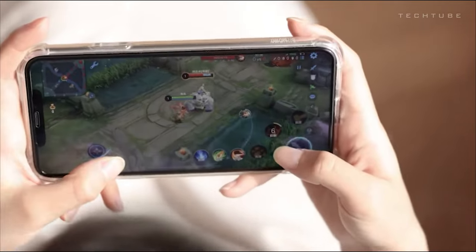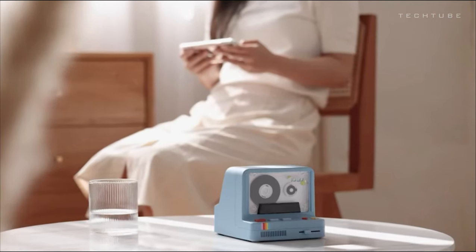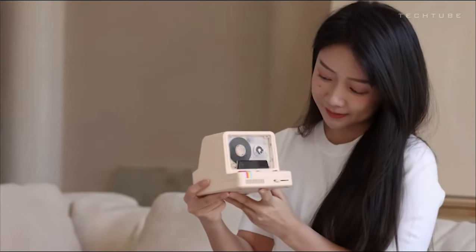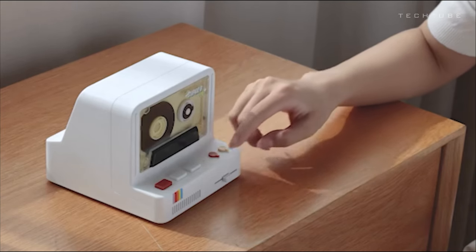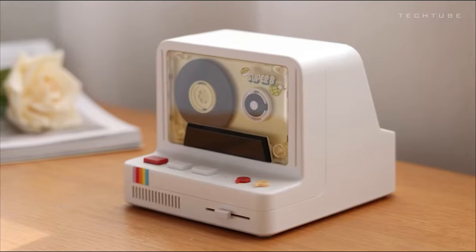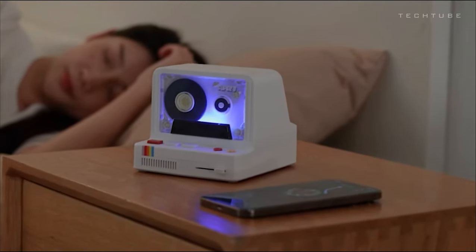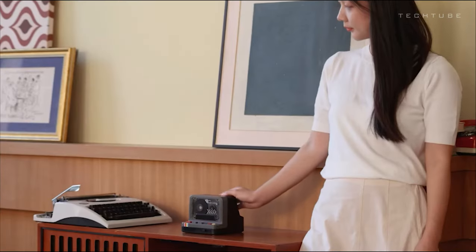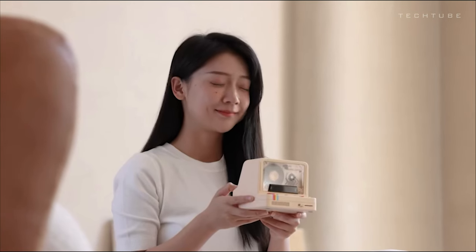Connect to this versatile device via Bluetooth, a cable, or simply insert an SD card to play your favorite tunes. Discover the Aromapad and create the perfect ambience with dual lighting effects that groove to the rhythm. Choose from five preset modes to match your mood and let the nostalgia-filled vibes take you on a journey.